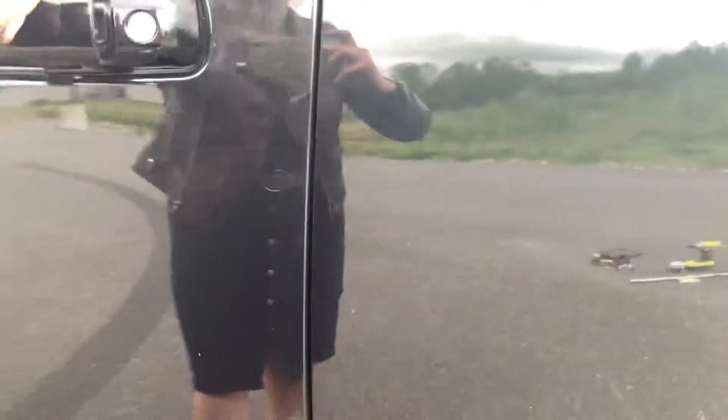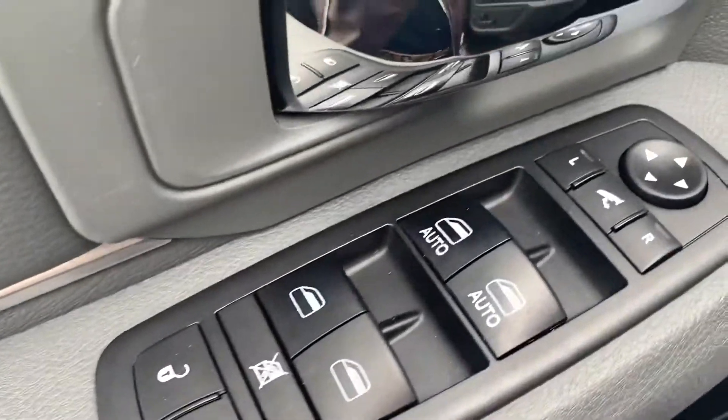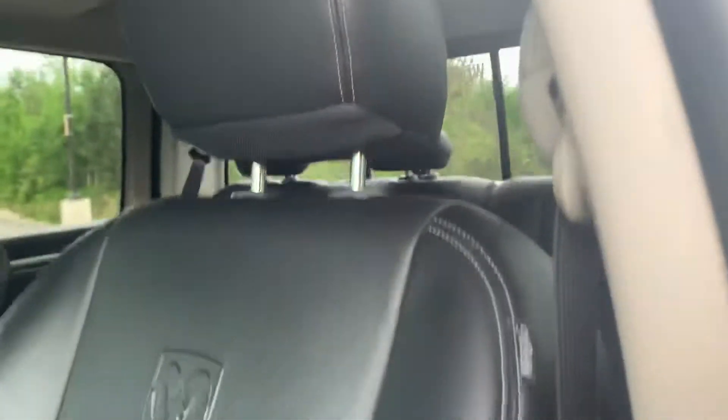Coming into the vehicle now, Pri, and showing you the kilometers as well as all the amenities that come with this nice truck. You can adjust your power mirrors and windows, and you can adjust your power seat and lumbar. It has a comfortable leather interior that hugs your back, with very little to no wear coming into the vehicle.